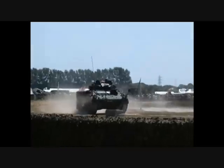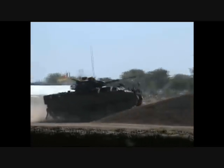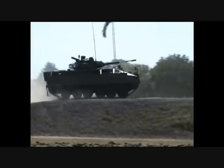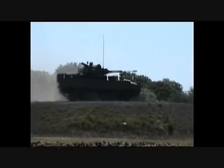The Warrior primarily equips armed infantry units and has been used on operations in Bosnia, Kosovo, Iraq, and Afghanistan, where its high level of mobility, lethality, and survivability have been proven on many occasions. I certainly wouldn't want it roaring towards my trench.